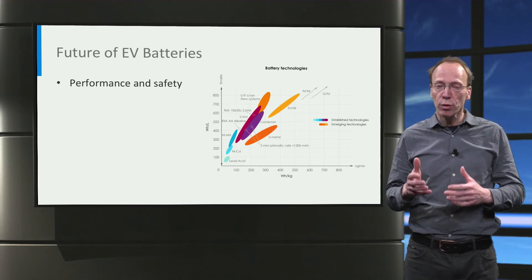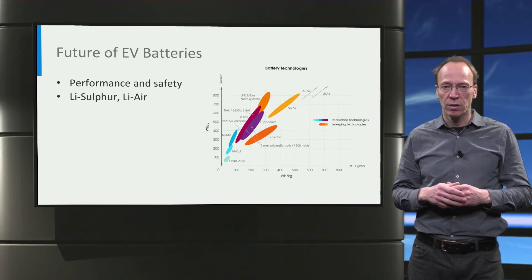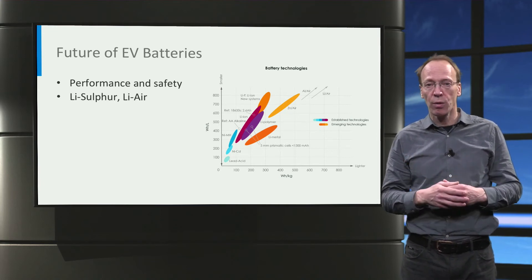These new chemistries include, for instance, lithium-sulfur and lithium-air. At the moment, these chemistries have many challenges, in particular their cycle life, which is related to the large structural changes and reactivity with the electrolyte.